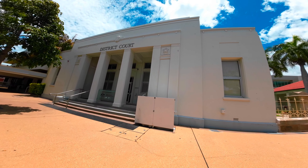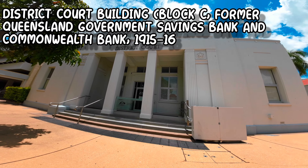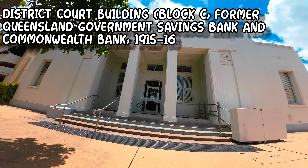This building was the former District Court building and also the Commonwealth Bank from 1915 to 1916.